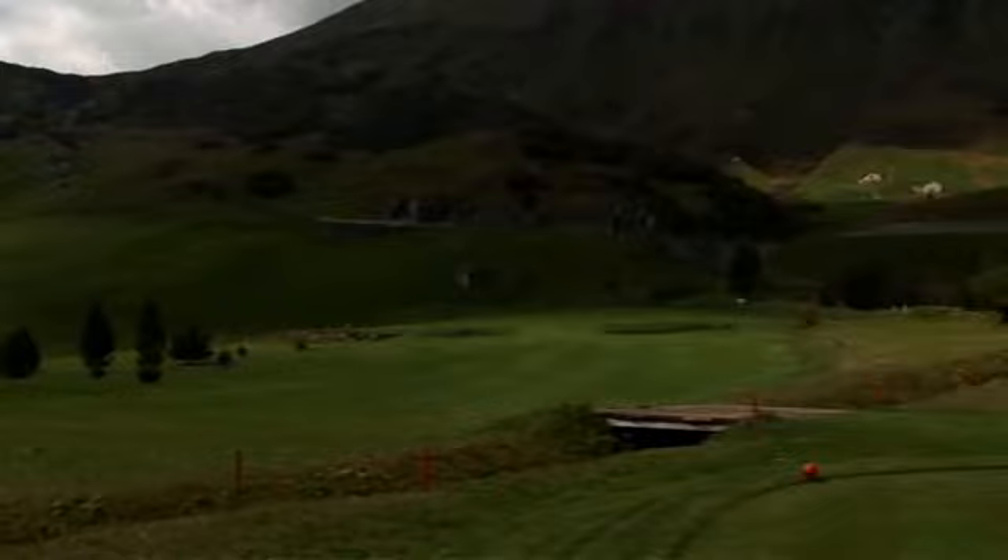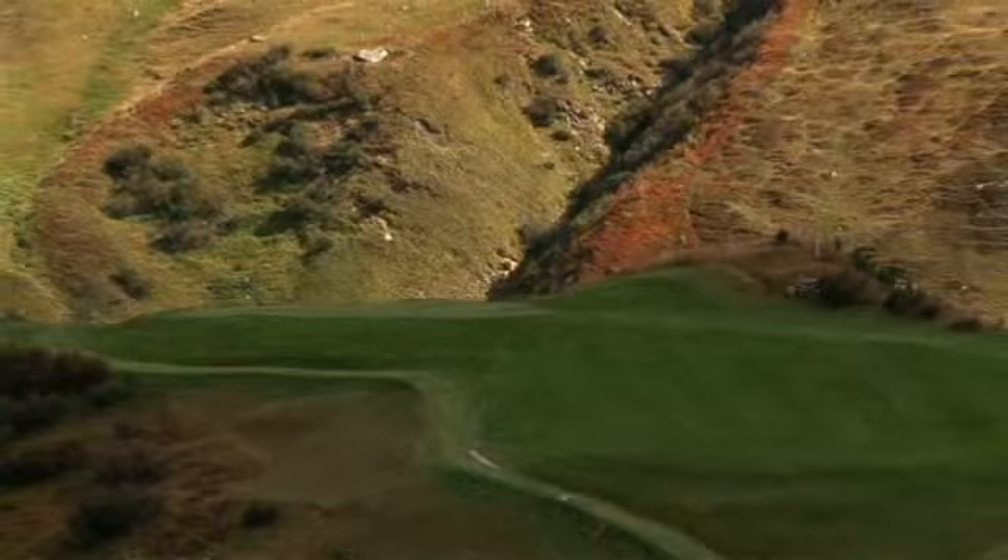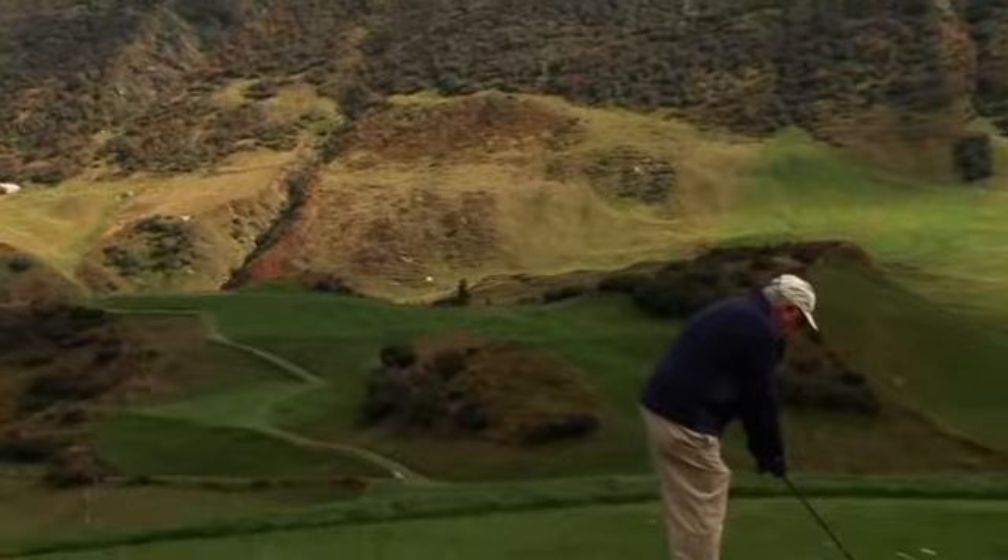The paths are perfectly embedded in the barren mountain slopes. Similarly to a links course, the architects have sought and found nature's lines. The 1,800 meters of golfing present themselves accordingly, varied and playful.